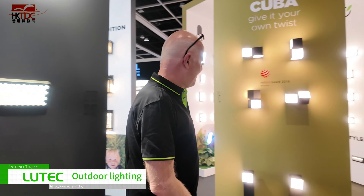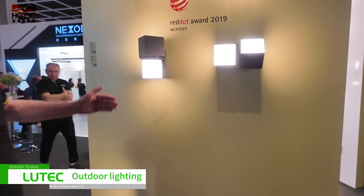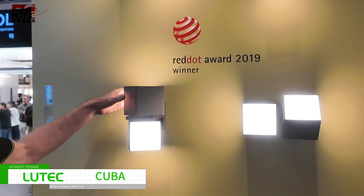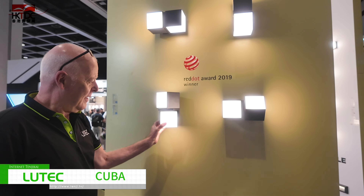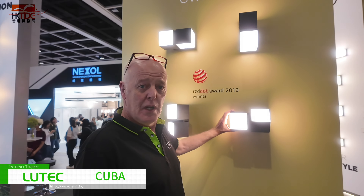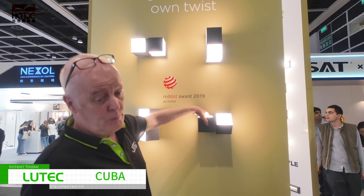Our second part is something not brand new. It has won the red dot award. Beautifully engineered, and as you will see, it has a ratchet system. This allows you to put the light up, down, left or right, so whatever your requirements are, it will meet them.